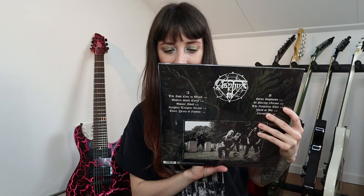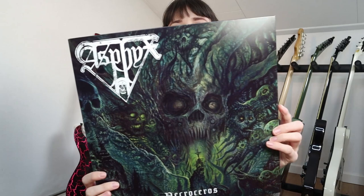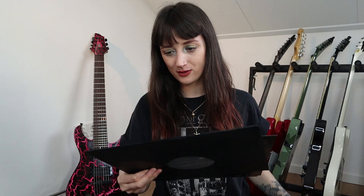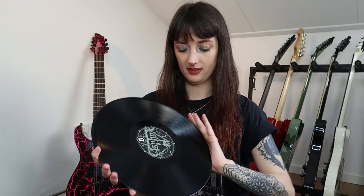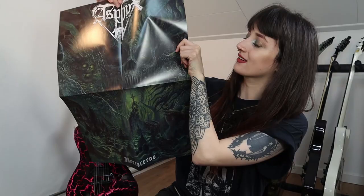Now it's time for the vinyl! Asfix — Bolster Your Defenses — the crushing 10th full studio album of the Dutch death-doom elite. 180 gram vinyl with a double-sided A2 poster. And like always, the artwork looks so much better on vinyl because it's so much bigger. Let's check it out — here's the insert sheet, the vinyl itself, and the poster. Oh, this is the back. Very nice, I love vinyl.